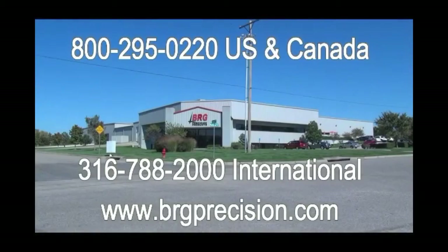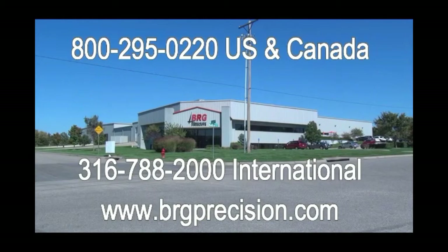If you have additional questions, we can be reached at 1-800-295-0220. International customers can reach us at 1-316-788-2000, or you can see us on the web at brgprecision.com.